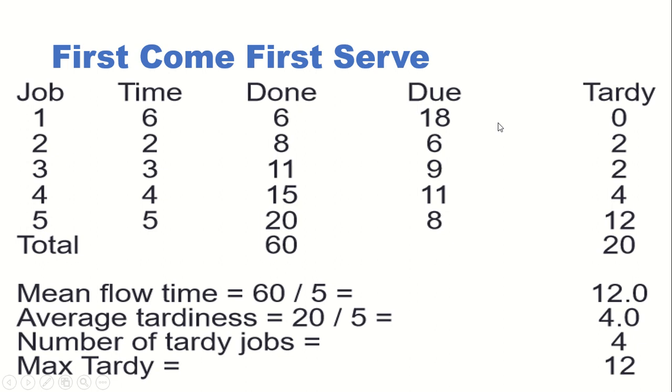For the second job, the processing time is two hours. So two plus six — the total completion time will be eight hours. The due date is given as six hours, so the tardiness is eight minus six, which is two hours. That means it has to complete by six but finishes at eight.